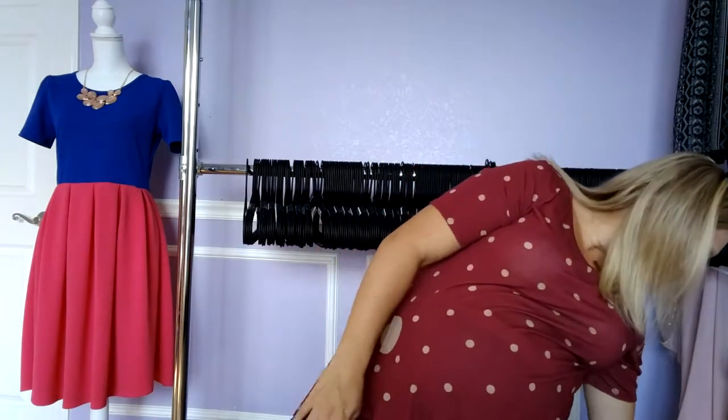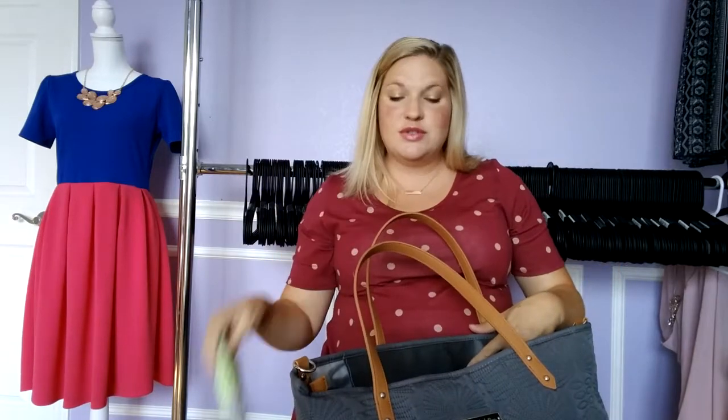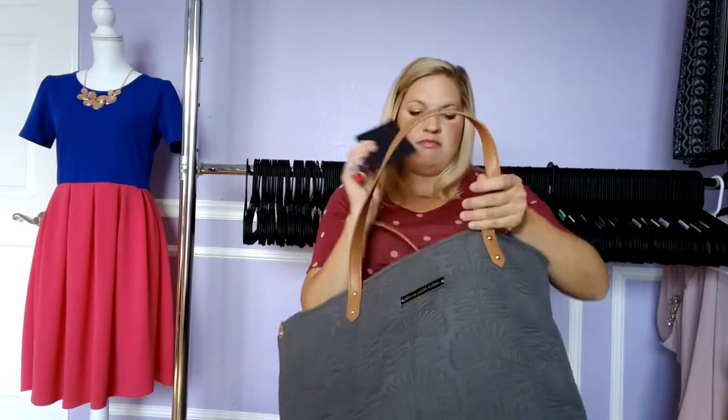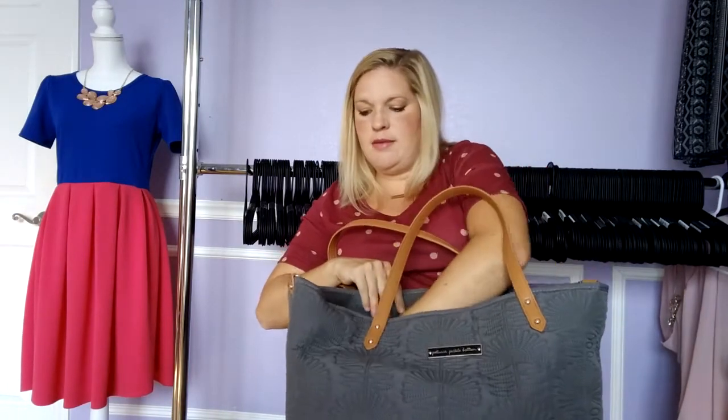I have a pack of tissues and my wallet which has normal stuff — ID and everything for the hospital. Then in this zipper pocket I have stuff that's normally in there. I don't think I'll need it for the hospital necessarily, but I have my checkbook, a couple of pens, a Sharpie — stuff like that. Normal purse stuff.